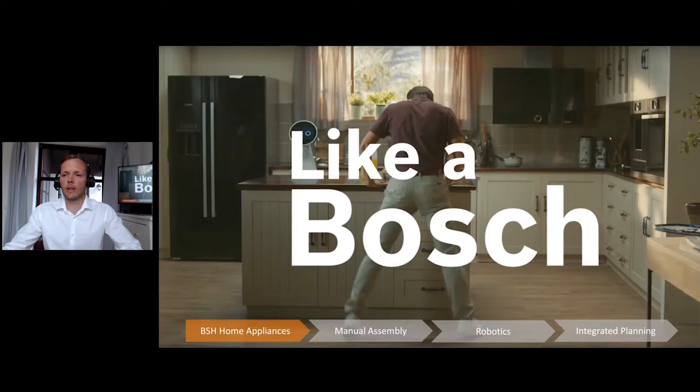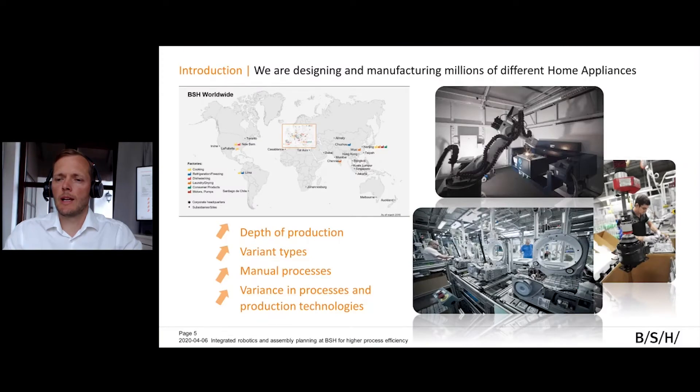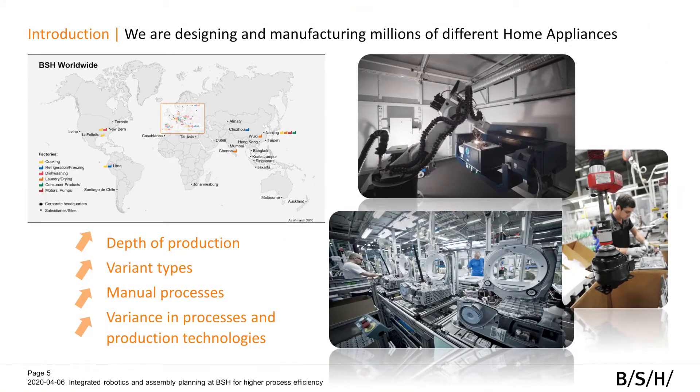We have several other brands that we use worldwide, and as you can imagine, that brings quite some complexity into our factories. This complexity is something we have to deal with in manufacturing and manufacturing engineering. I'm convinced that we need software to handle that complexity and achieve our goals. We have a considerable depth of production — our big factories really receive only the coil or sheet metal parts, and we do everything from there.